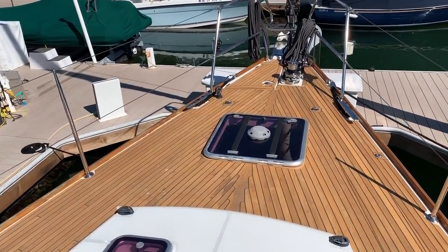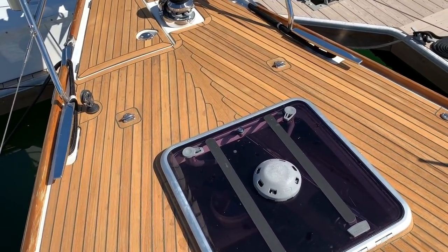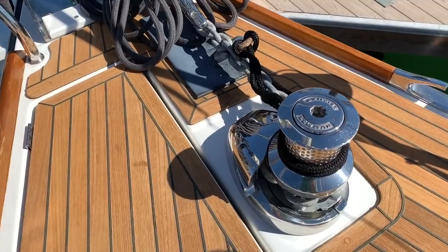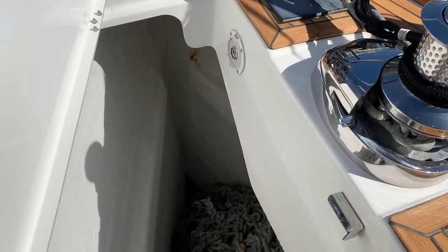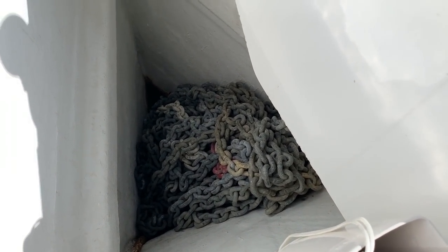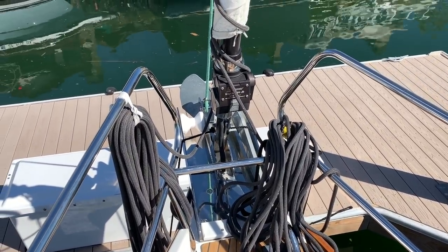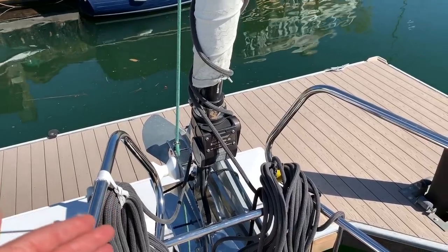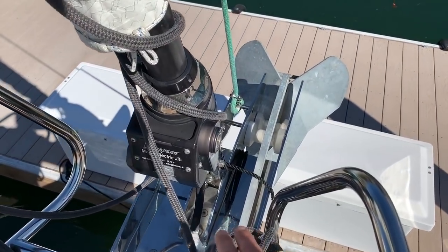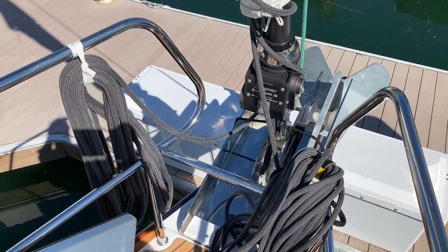As we move up to the foredeck, we have a great sail locker here. This can be converted into a crew cabin, but as it is now, this is great storage. We have a large Lumar anchor windlass controlled by a windlass chain counter in the cockpit and also by a handheld remote. We have all chain as well, with a wash down at the bow. It's an electric furling system, allowing you to furl and unfurl the sails from the cockpit. It also has a backup feature so you can get a winch handle in here and operate it manually.